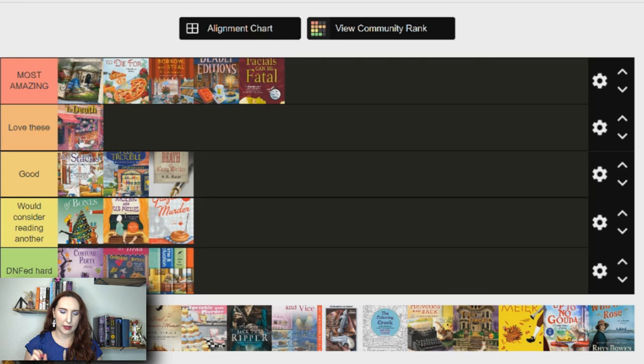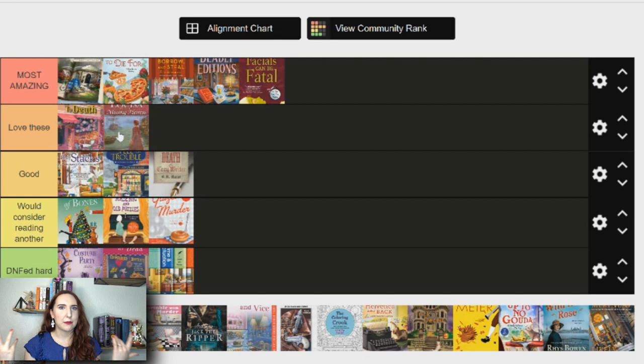Next is Louisa and the Missing Heiress — I'd put this under love these. There are only about three in the series and the author probably won't write more since it's an older series. The main character is a reimagined Louisa May Alcott, who wrote Little Women — it's a historical fiction cozy. There were a couple of little things I'd want improved for it to be most amazing, but I did really love it and would be really excited if they came out with more.